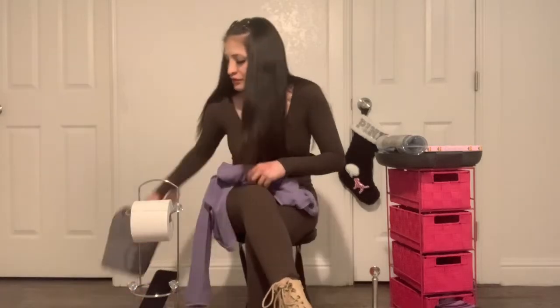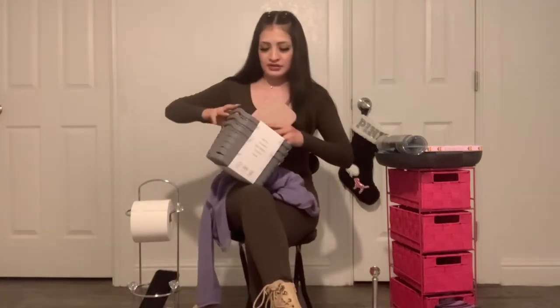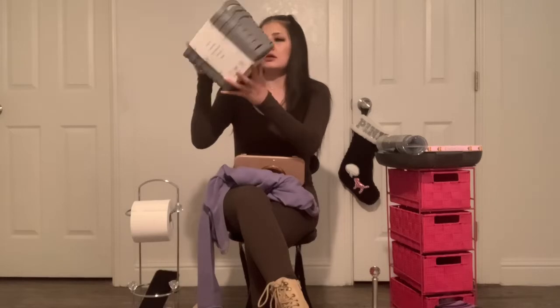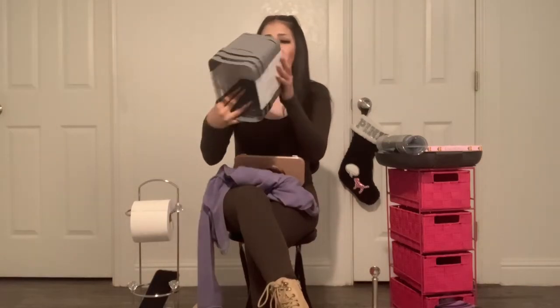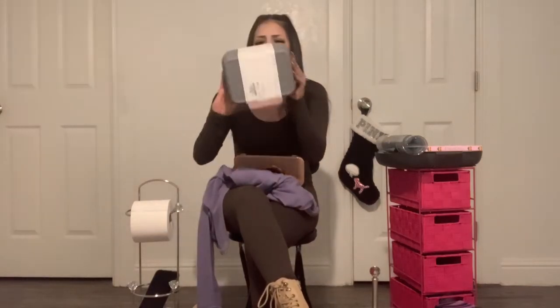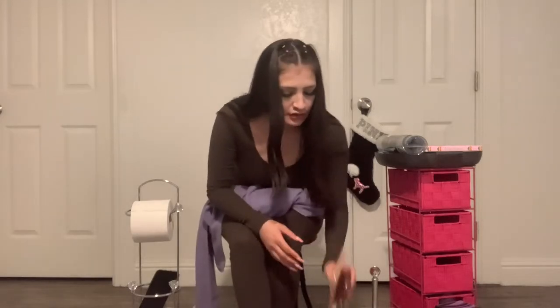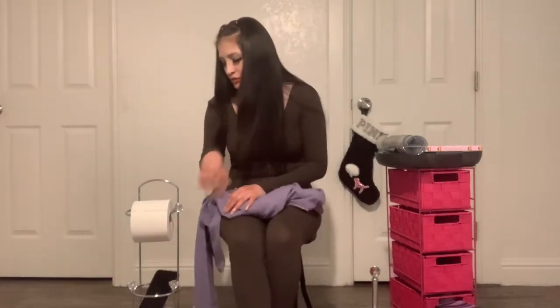The next thing I got is this little set of three baskets — a customizable space organizer for $7.99, so $8 for three plastic baskets. I feel like I could have found something bigger for $8, but I'm sure I'll find something to put in them.